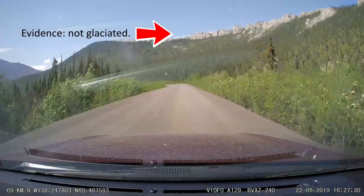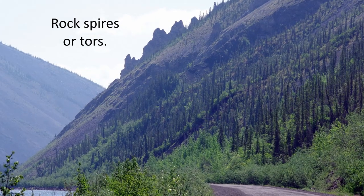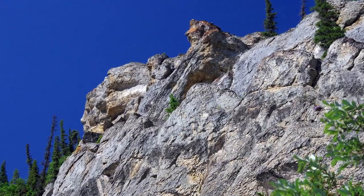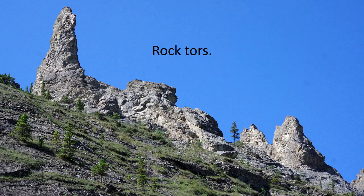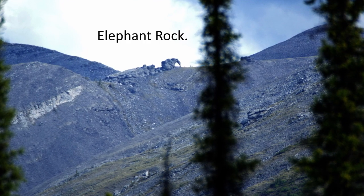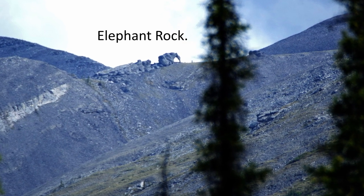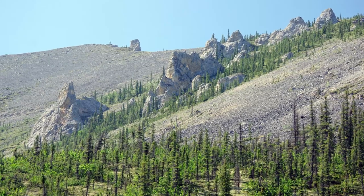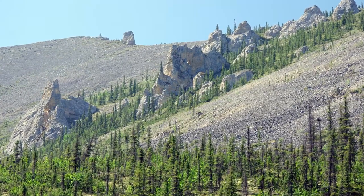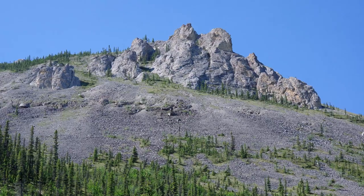One of the distinctive signs that the Ogilvy Mountains were not covered by an ice sheet during the last ice age is the presence of rock spires or towers on the mountains. Some look like castles, and one actually looks like an elephant — that tower is called Elephant Rock. If a glacial ice sheet had covered the area, those fragile towers would have been ground away. So the geology can tell us a lot about the past history of this area.